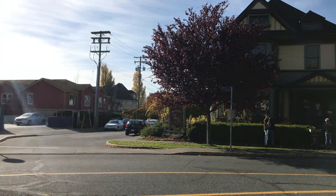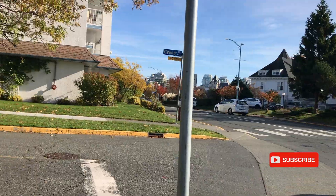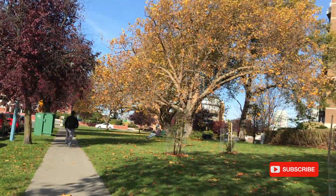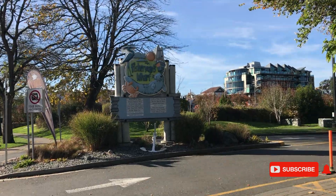We are going to visit some places here. I am going to visit a place in this video — that is a great place. That is Fisherman's Wharf.